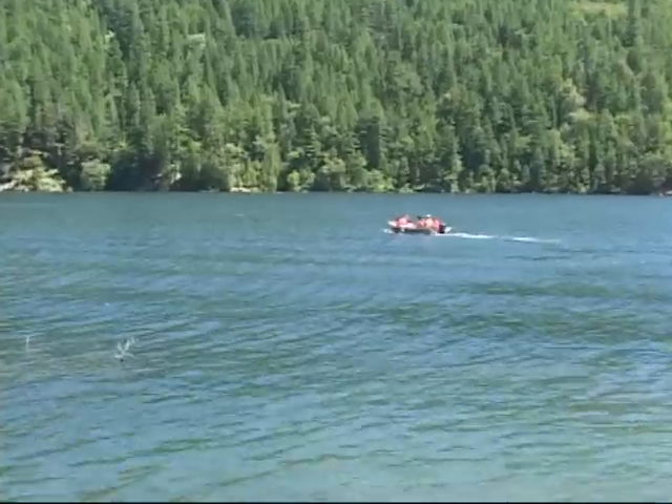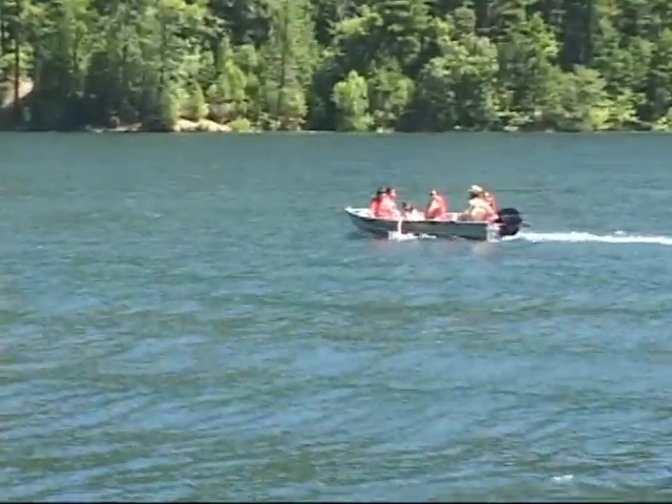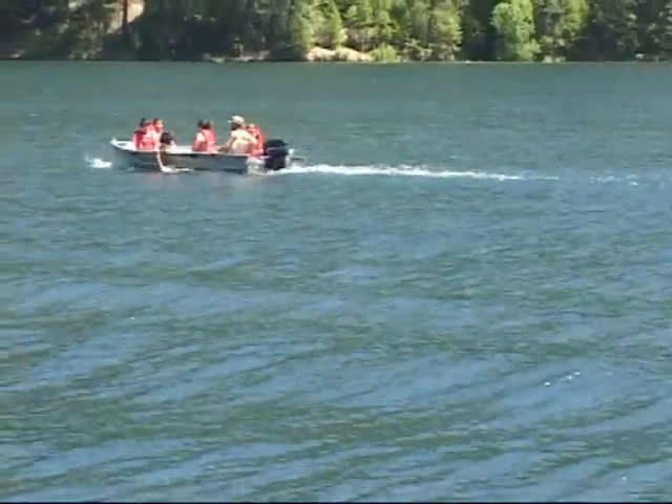The lake is 3.5 miles long and extends upriver nearly to the California border, and is a very popular fishing and boating destination.